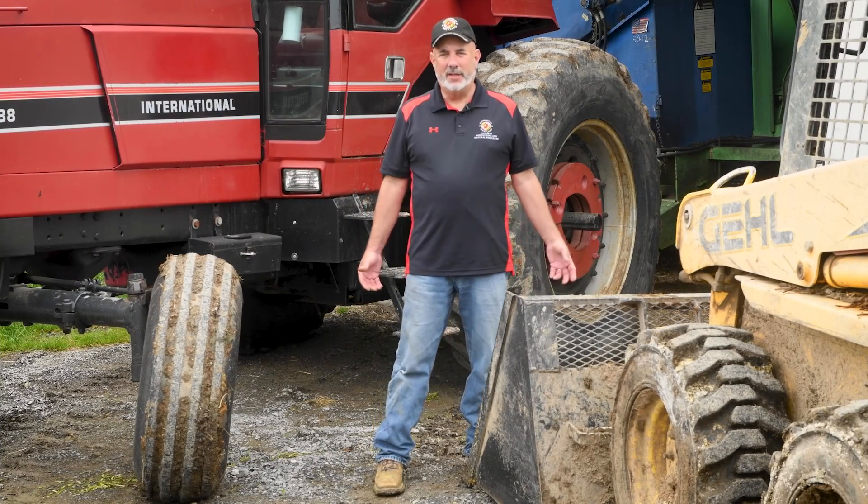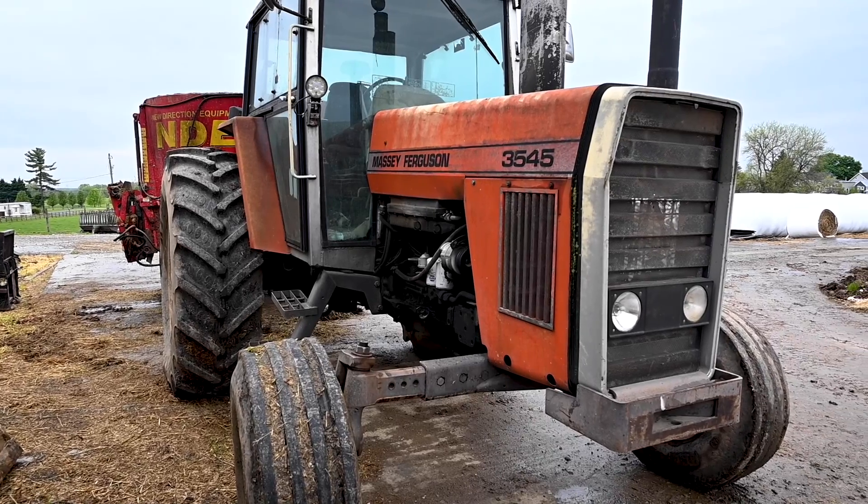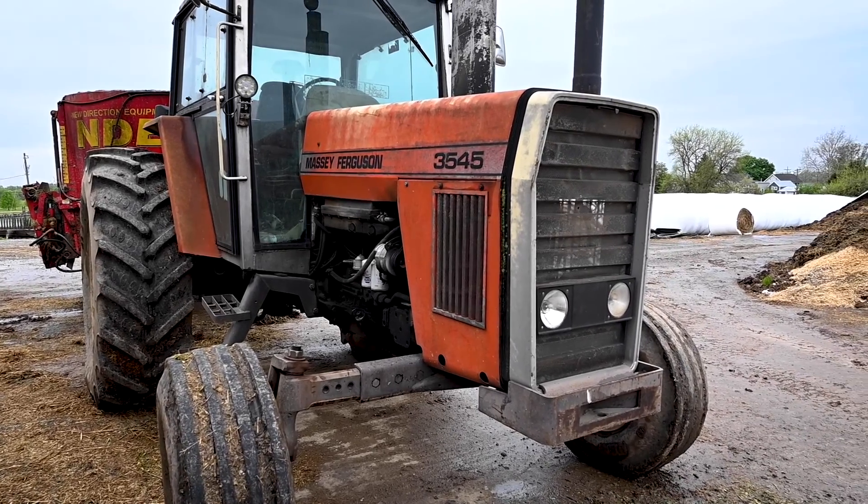We're going to go check out my friend and colleague Jeff Sembler. He's going to tell us all about the equipment and the technology that we use here on the farm. The modern farm uses a lot of different technology. The old days of farming with horses are long gone.